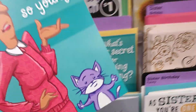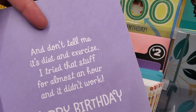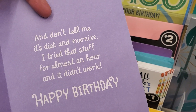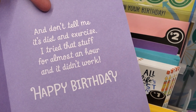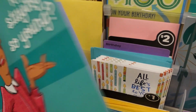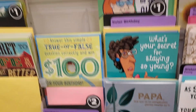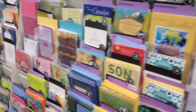What's your secret for staying young? That's what it says. 'Don't tell me it's diet and exercise — I tried that stuff for almost an hour and it didn't work. Happy birthday.' That's funny! They have cute little cards here for $1 and $2.